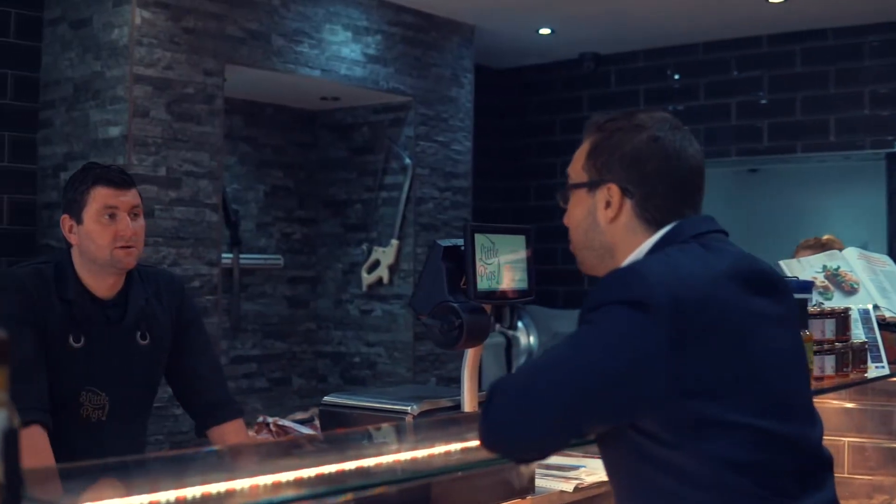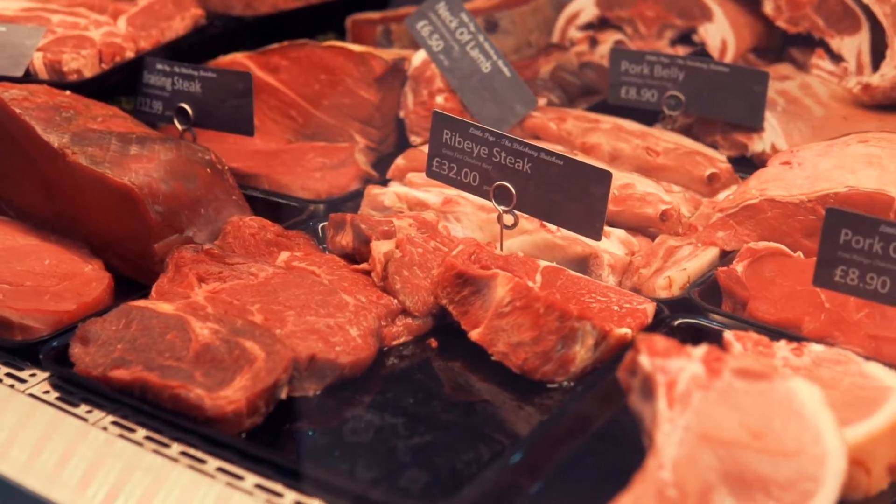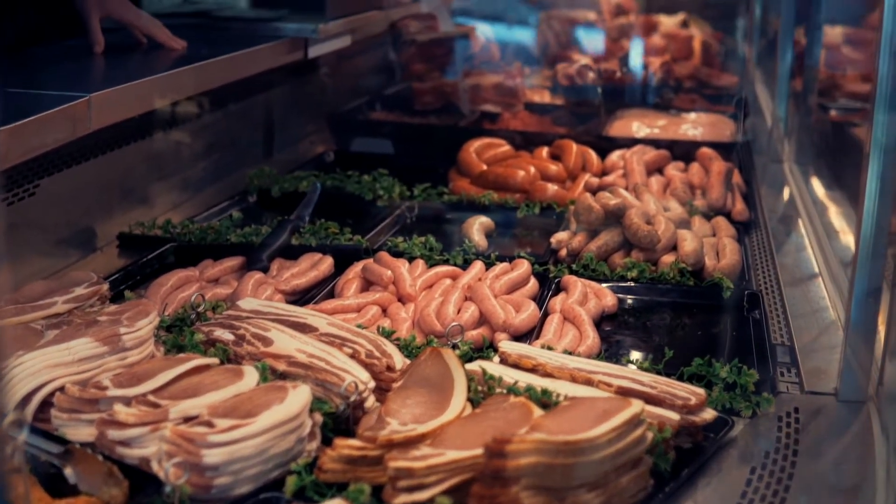So we're outside Little Pigs behind me here, one of Didsbury's very popular independents and one that we very much use and one that's popular with the community.